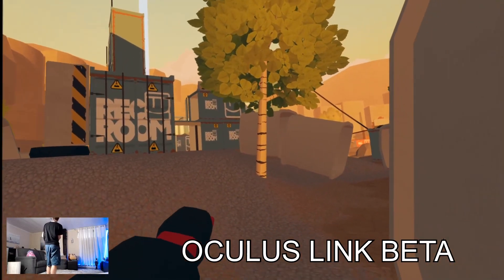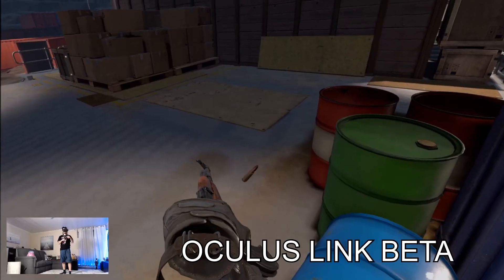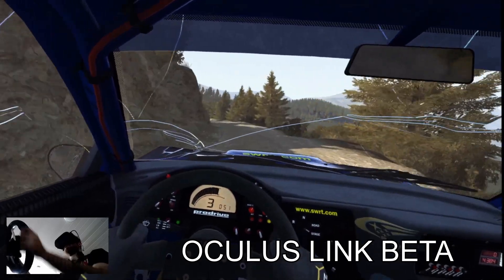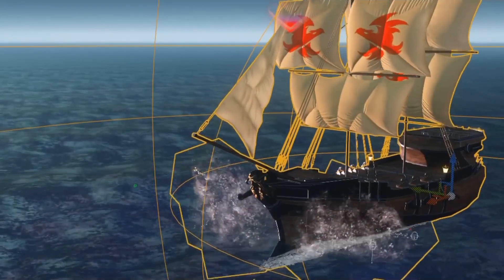It's the best experience we can have right now, but this could change in the future with all the improvements that Oculus will make to the Link. But right now, if you are in the process of buying a VR headset, we have to work with the information that we have right now.